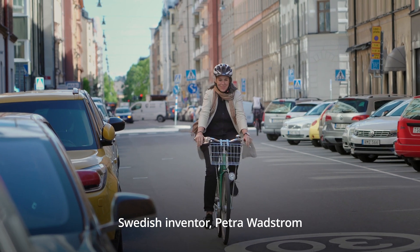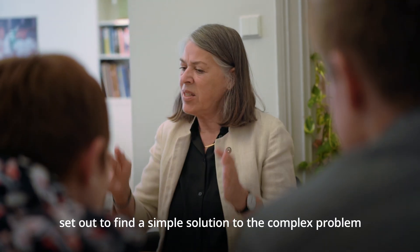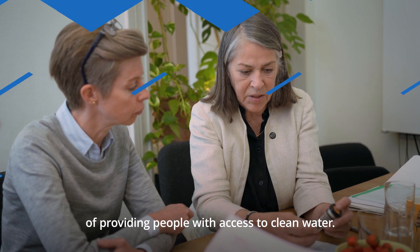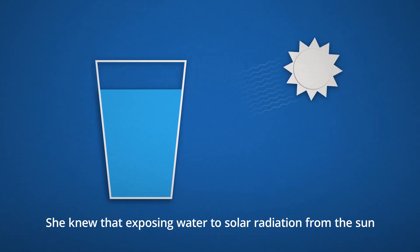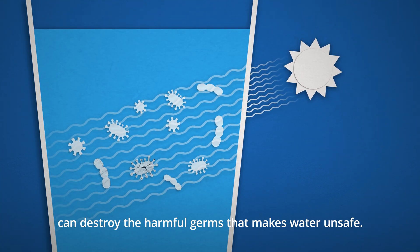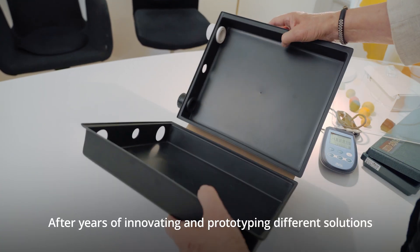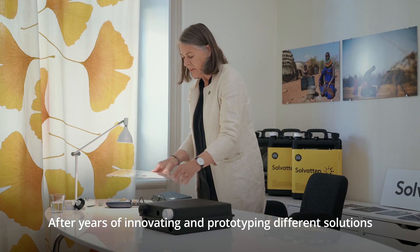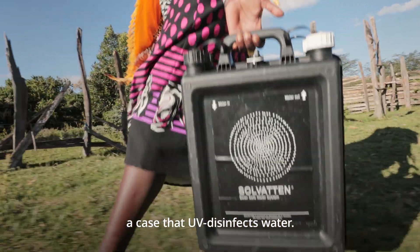Swedish inventor Petra Wattstrom set out to find a simple solution to the complex problem of providing people with access to clean water. She knew that exposing water to solar radiation from the sun can destroy the harmful germs that make water unsafe. After years of innovating and prototyping different solutions, Petra created Solvatin, a case that UV disinfects water.